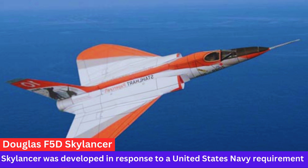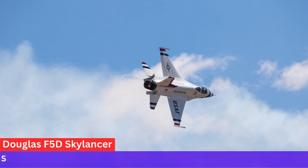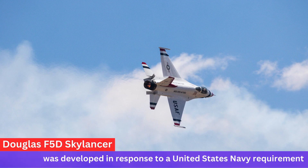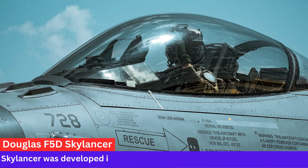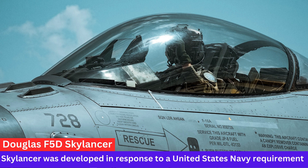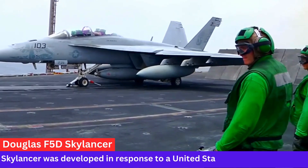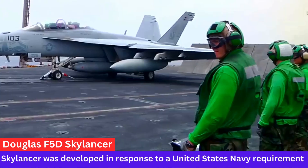Legacy. The F-5D Skylancer did not see service with the U.S. military, but it contributed to the development of high-speed and high-altitude flight technologies. The cancellation of the F-5D program was influenced by changing military priorities and a shift toward newer aircraft designs.